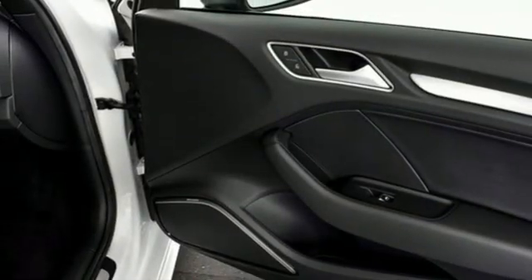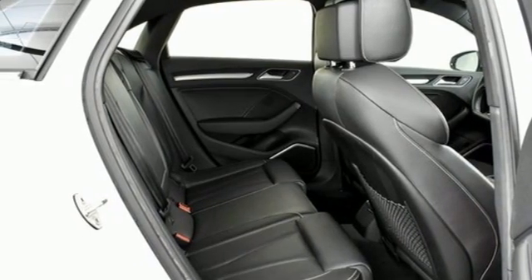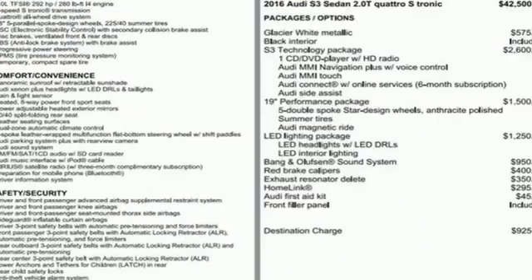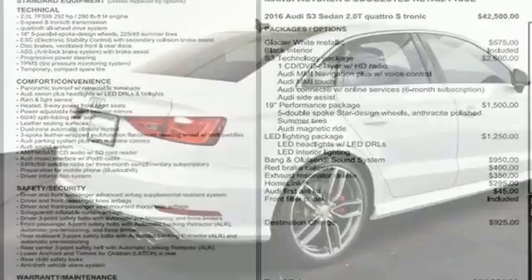Doors and push button start proximity key, front heated leather bucket seats, AM FM satellite radio, dual zone climate control, wireless phone connectivity, and intercooled turbo inline four cylinder engine.